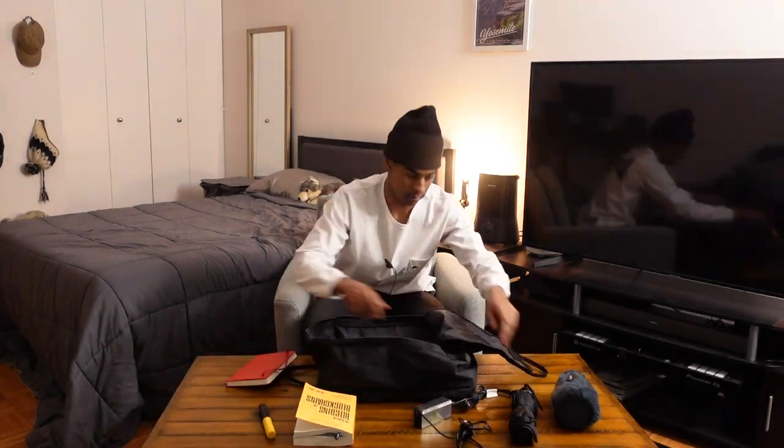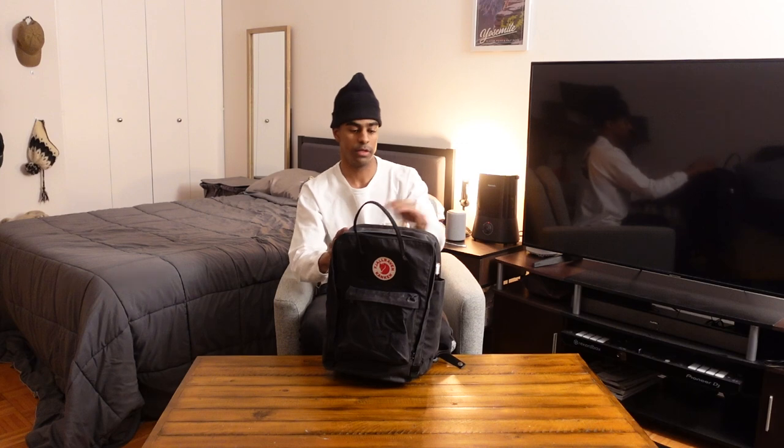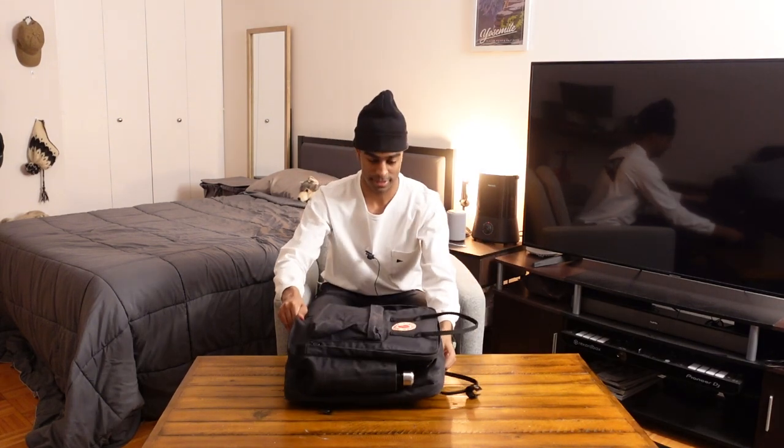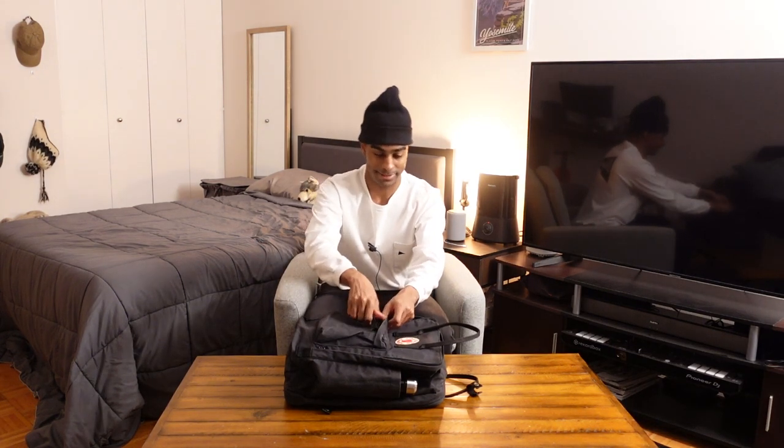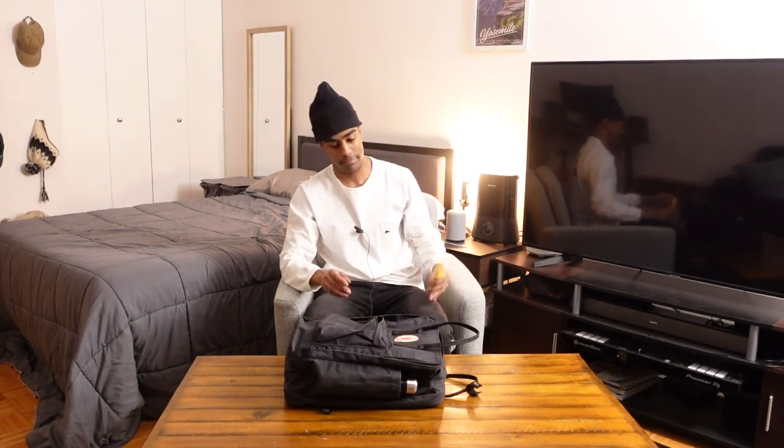To demo this bag, I've collected some items I'd typically bring on a commute or to the gym. Let's put it all in and see what we think. Here it is all packed up — when it's full of things, I think it holds its boxy form a lot better, which is cool. If I need to get something from the smaller pouch — like say I'm going into anaphylactic shock and need to save myself — boom, EpiPen done, hopefully make it to the hospital. Good to go.